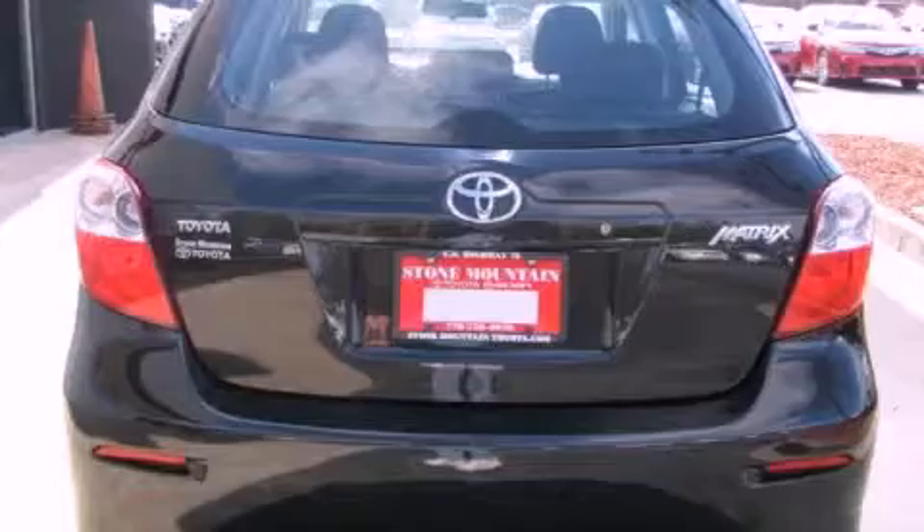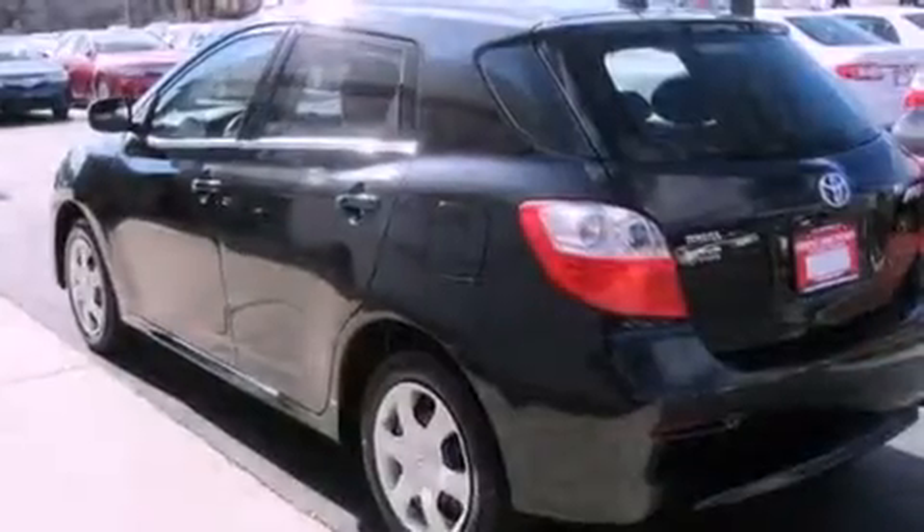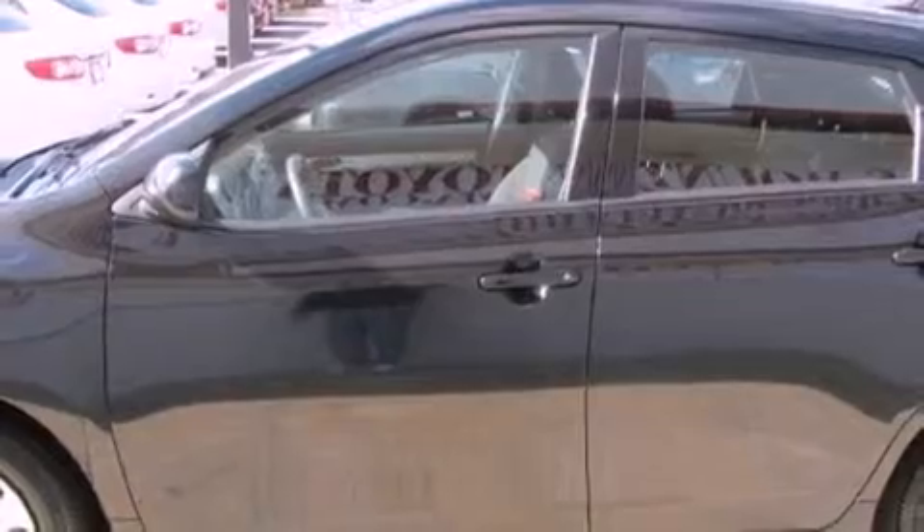Features include traction control and stability control systems, a split folding rear seat, cruise control, a CD player, a passenger side vanity mirror, an anti-lock braking system, side impact airbags, and a rear window defroster. This vehicle has fewer than 46,000 miles on the odometer.